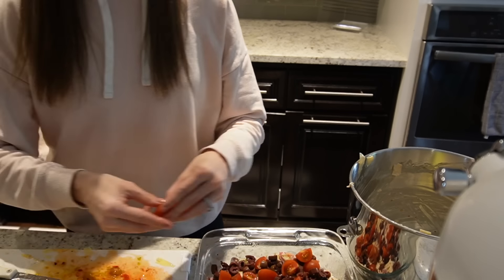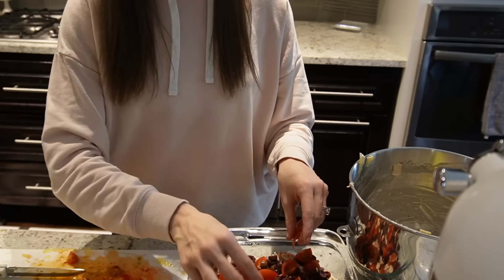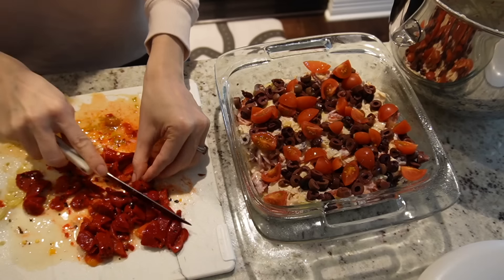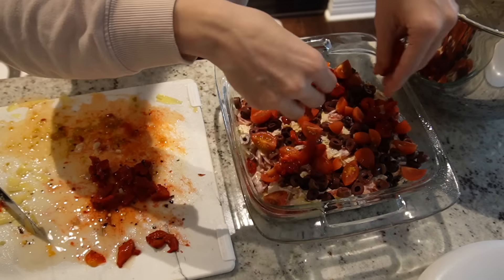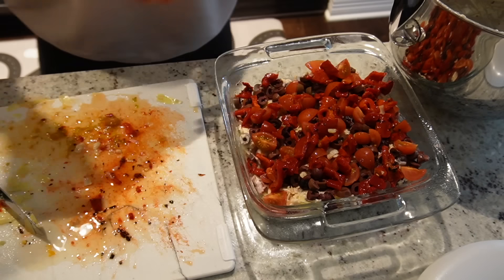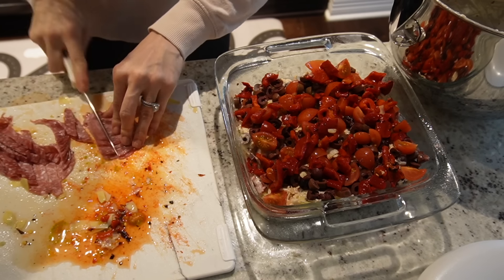Once I had everything in the pan, some extra toppings go on top which makes it look really nice and pretty. I'm sprinkling all the extra things on top and also slicing up some salami to sprinkle over it. I almost felt like it was too much salami, or I should have cut the pieces smaller, so I would probably change that for next time.